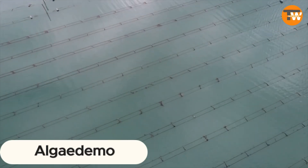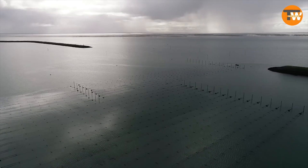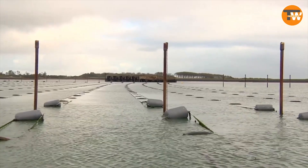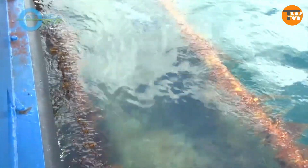Algodemo: beyond beauty products and culinary uses, algae hold the key to purifying water, reducing ocean acidity, and bolstering fish populations. Algodemo's ambitious project aims to cultivate algae across a vast North Sea area, monitored by underwater drones and AI-driven software. This initiative marks a significant stride for the blue economy, highlighting the ocean's role in global economic growth and improving livelihoods.